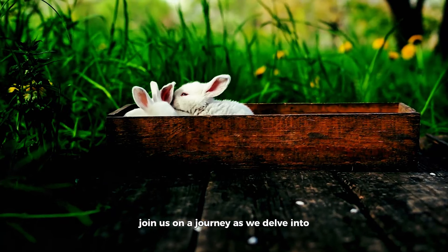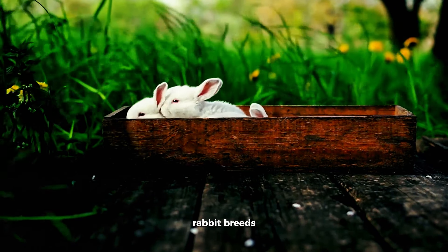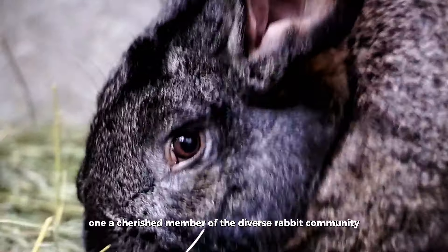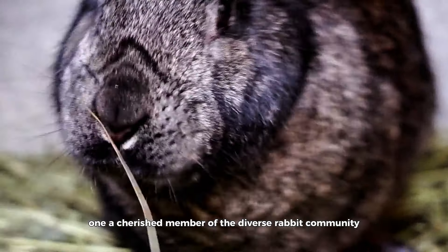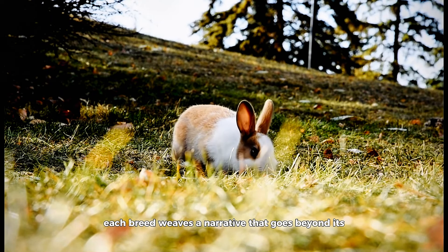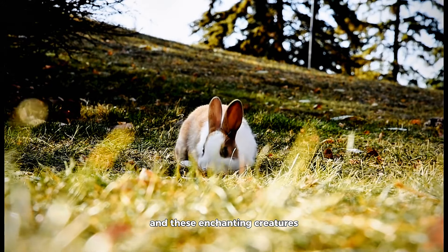Join us on a journey as we delve into the intricate details of the top 10 historical rabbit breeds, exploring the origins, distinctive features, and captivating stories that make each one a cherished member of the diverse rabbit community. Each breed weaves a narrative that goes beyond its physical attributes, showcasing a harmonious blend of functionality, aesthetic appeal, and the enduring bond between humans and these enchanting creatures.